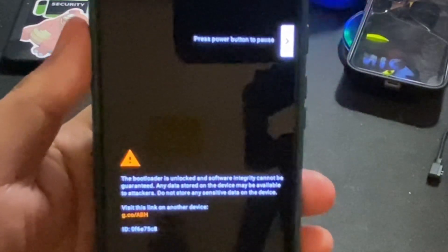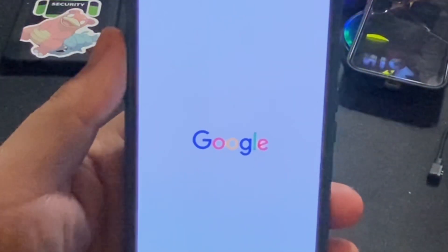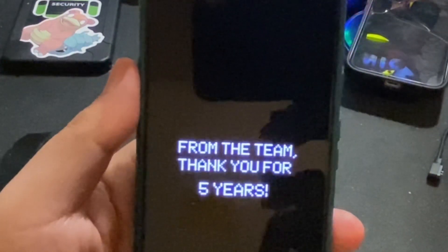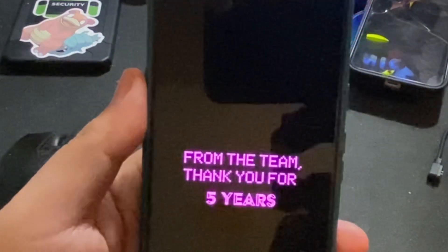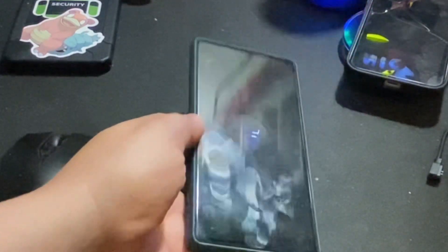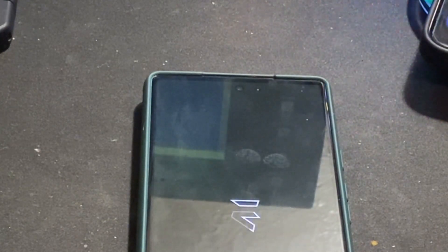I'll keep the Pixel 6 as my daily driver until I decide to do more video reviews on the devices I currently have or pick up a new device. Right now my two main daily drivers are the Google Pixel 6 and the iPhone 11 Pro Max. As far as 5G connectivity, it's been really good with the Pixel 6, but I'm an LTE type of guy — I force it down to LTE. If I absolutely need 5G speeds and latency, I can always switch back.